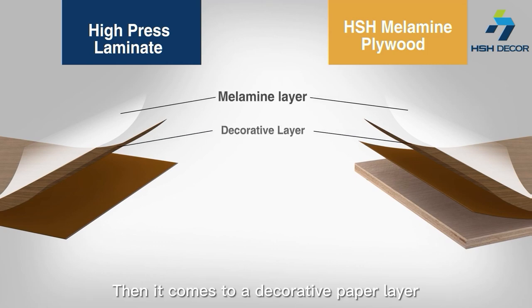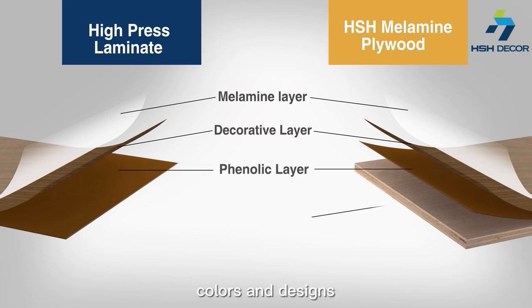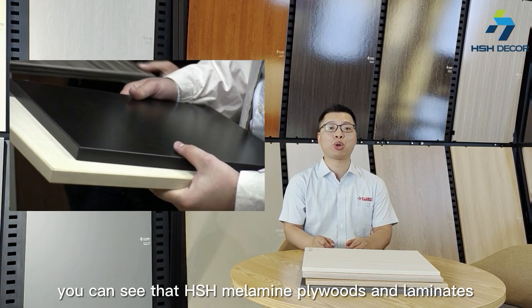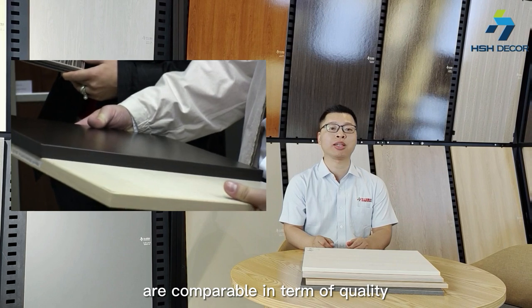Then there is a decorative paper layer that gives them the appearance of colors and designs. Then a phenolic layer that gives them fire retardancy. So now you can see that HSH melamine panels and laminates are comparable in terms of quality.